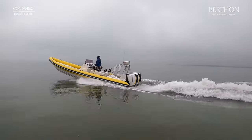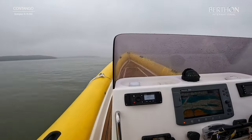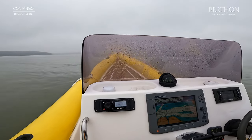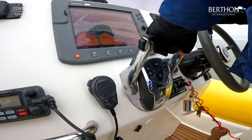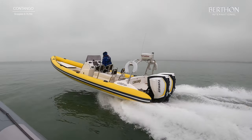She is a 2005 model and she's got the twin 300 Evinrudes on. They were brand new in 2019 and have only covered about a hundred hours. She flew down from Belmont Quay, so we hit about 63 knots coming down and then we cooled her off to about 35-36 knots.